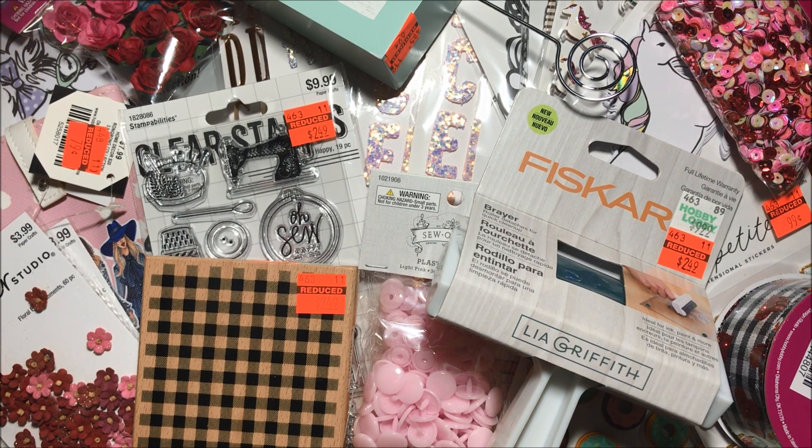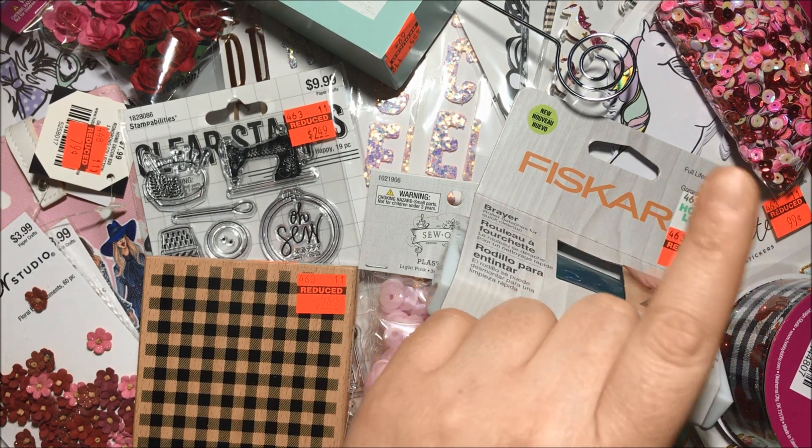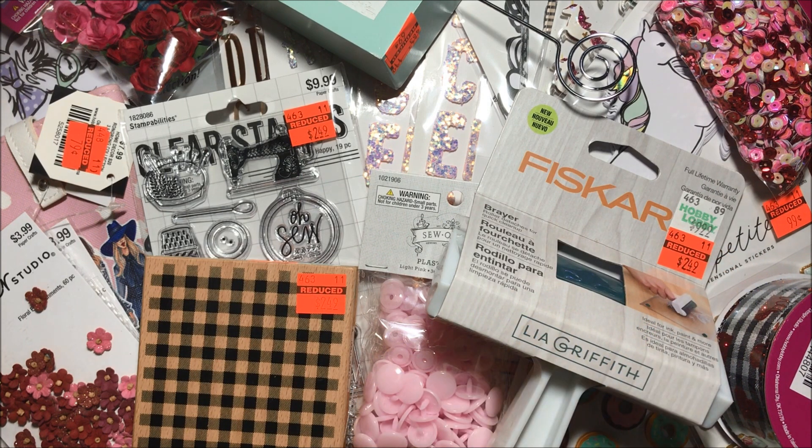Speaking of clearance, I did film everything crafty-related that was marked down 75% off at my local Hobby Lobby, and I did share a video here on my channel. I'm going to have a link in the upper right corner at the end of this video and also in the description box. Before you head to your local Hobby Lobby, make sure to call so you can know if they started marking down the items, because some stores may take a while to do that, and the markdowns go in rounds.